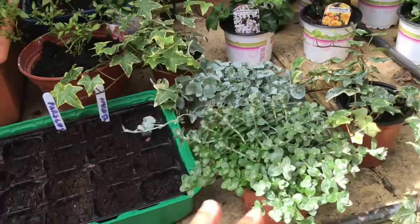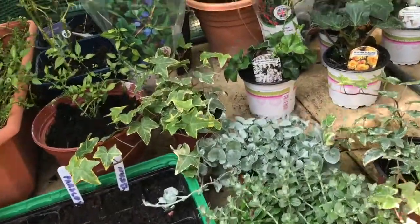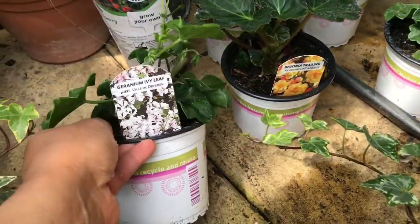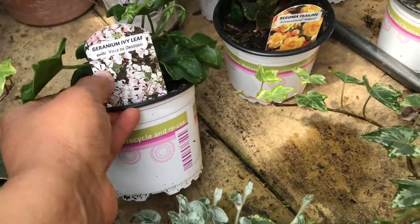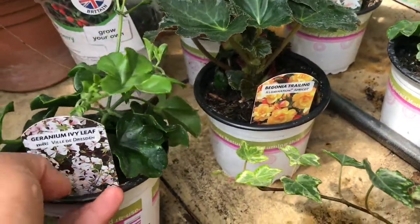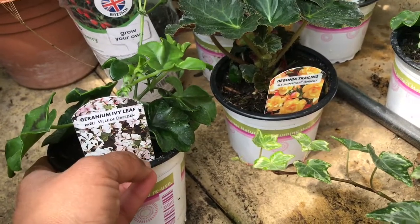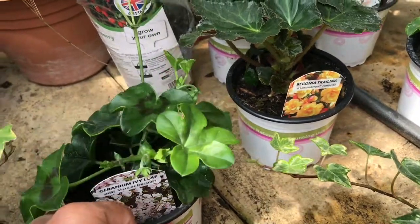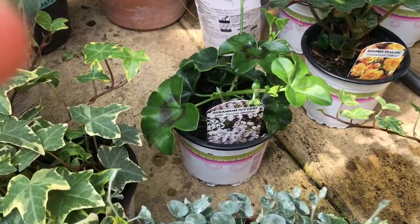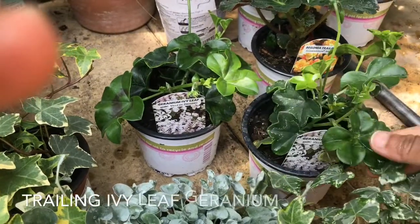These four will go in one of the 12-centimeter baskets. For the other basket I've chosen a flowering variety. The general color scheme is white and yellow because my brick wall is red, so I plan to keep white and yellow plants.